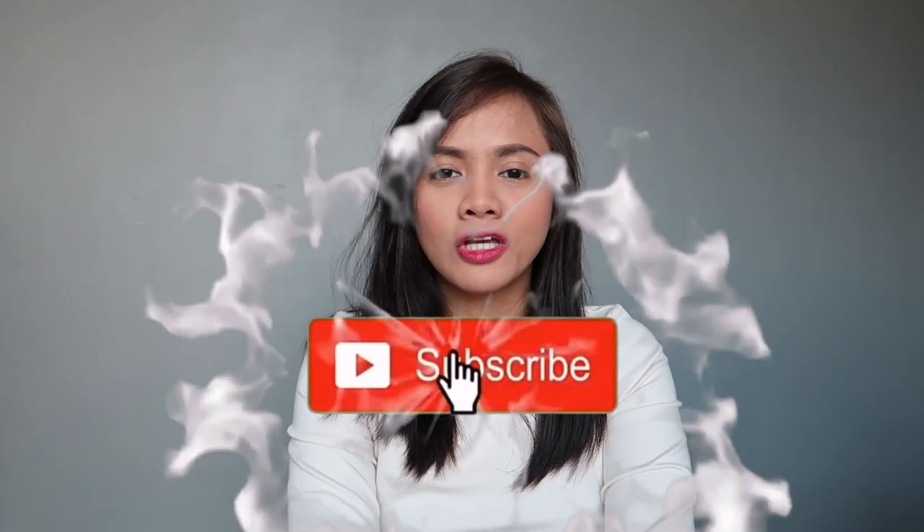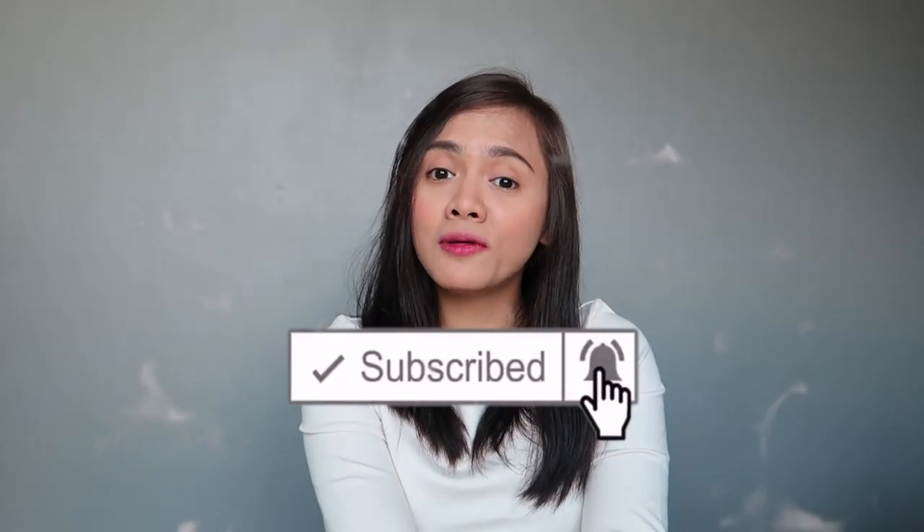Hey guys, what's up? It's Gail here. Welcome to the channel. Another day, another blessing to be grateful for. Wishing everybody a happy afternoon — or morning, wherever you are.